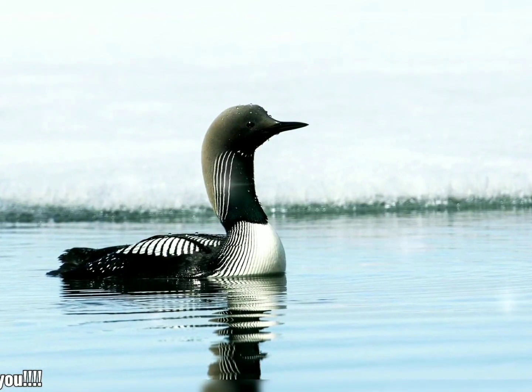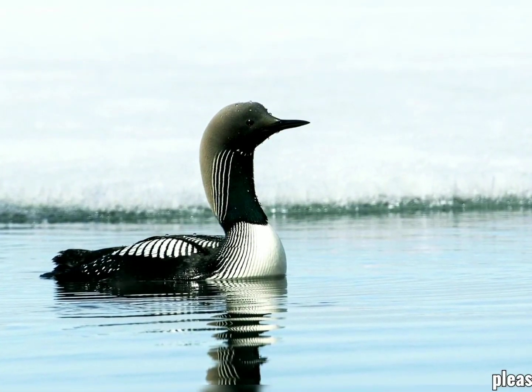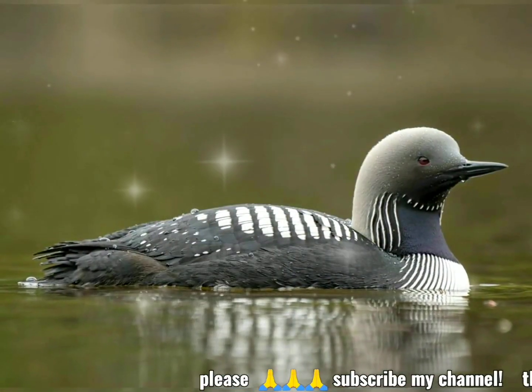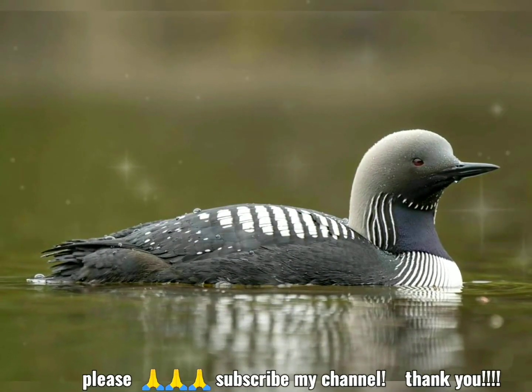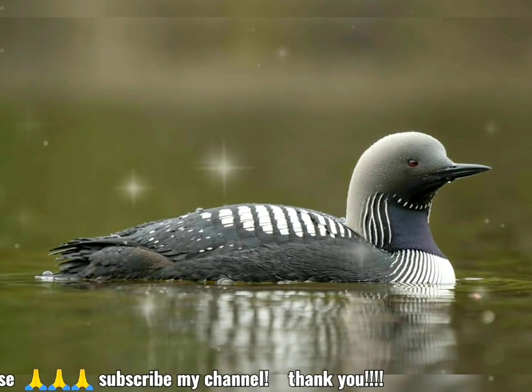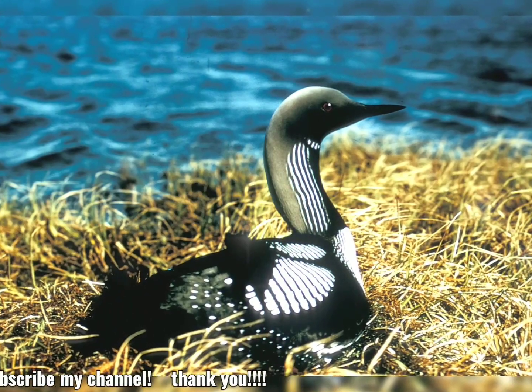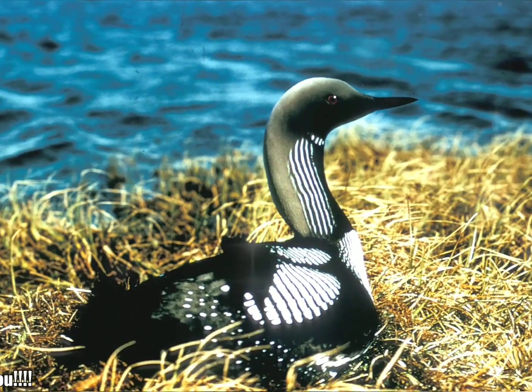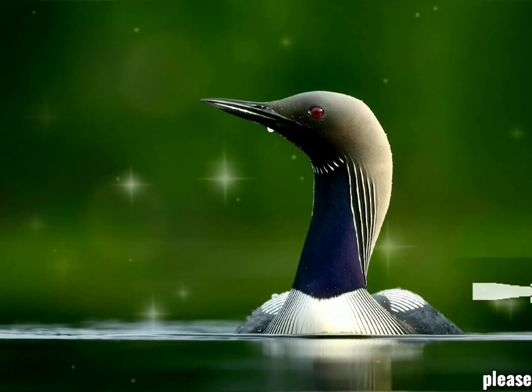The leg placement helps the loons efficiently forage for food underwater. However, the physiological structure of the Pacific Loon makes taking off from land practically impossible, and the loon requires 30 to 50 yards on the water to successfully attain flight. This distance requirement for takeoff limits the number of lakes the Pacific Loon can realistically breed and forage on.